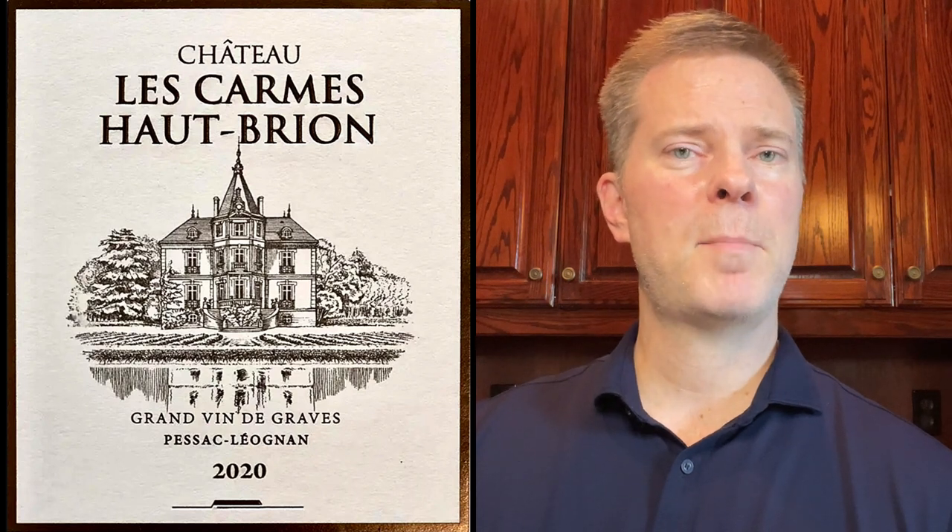If you're tempted to buy some back vintages, I definitely wouldn't go back any further than 2014 or so, as this producer's best wines have been in the past six or seven vintages.